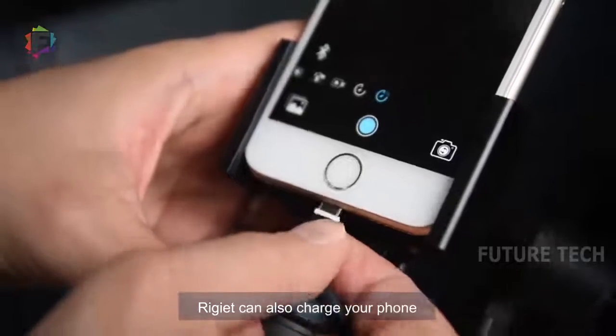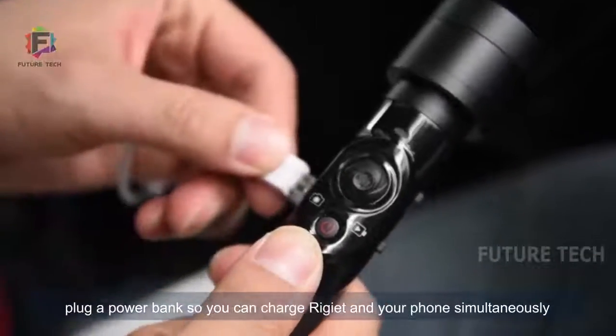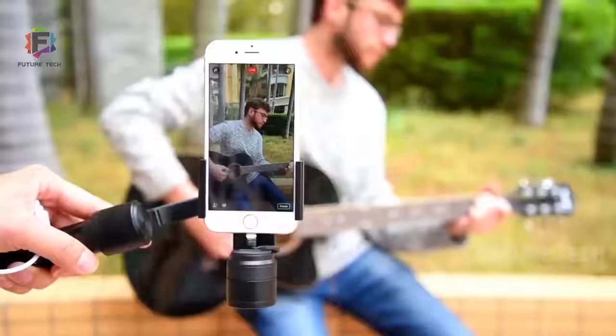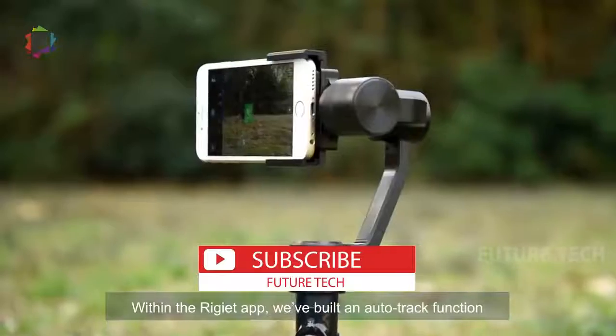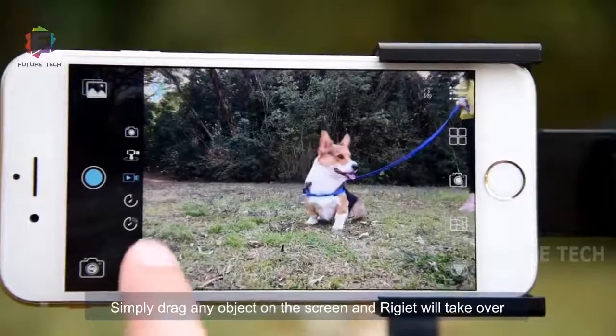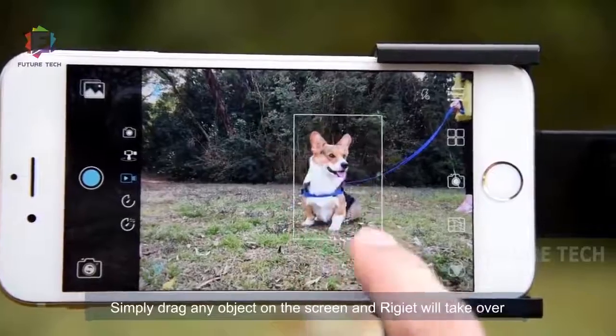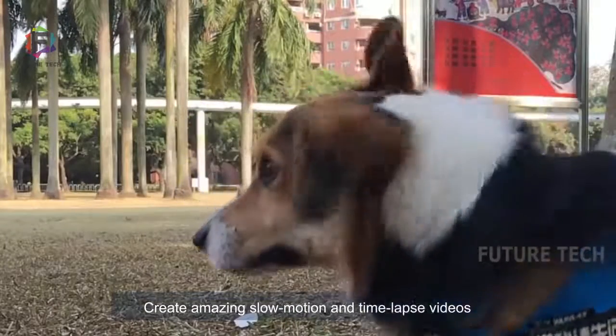Regiette can also charge your phone. Or even better, plug a power bank so you can charge Regiette and your phone simultaneously, so that you can use our app to livestream all day. Within the Regiette app, we've built an auto-track function. Simply drag any object on the screen and Regiette will take over. Create amazing slow-motion and time-lapse videos.